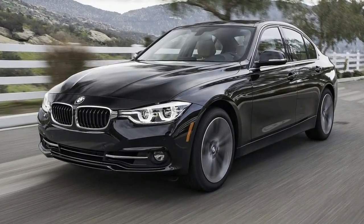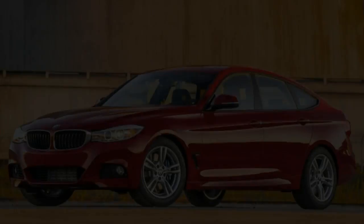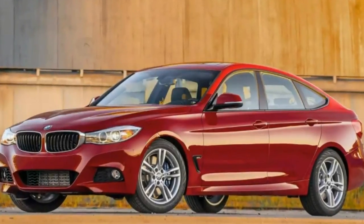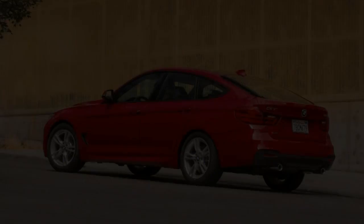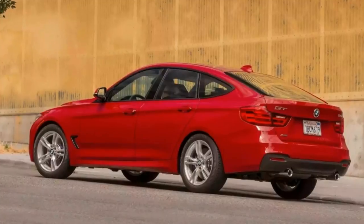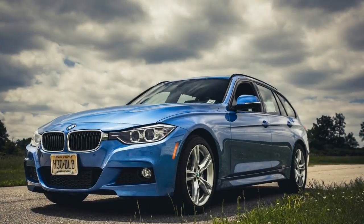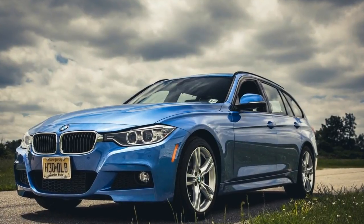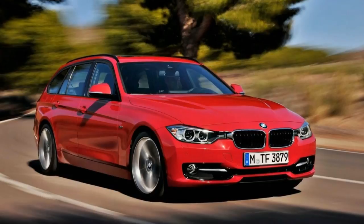There is nothing really wrong with the dashboard on the 3 Series but it's just a bit uninspiring. It's all quite logically laid out and as long as you add the upgraded sat-nav you get quite a nice screen as well. You can even get digital dials if you want, but it just feels a bit old now, especially compared to the Audi A4 which has the best interior in the class, and even the C-Class's interior looks a bit swankier than the BMW's.